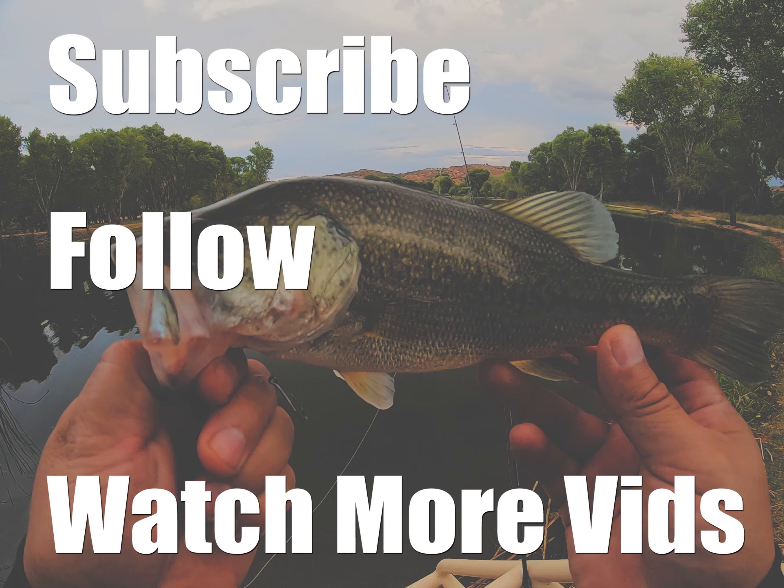There we go — very nice. Look at where we cracked that one. Look at his eye — he just hammered that right on top, just choked it. That's what I caught it off of — my new paddle tail swim bait. Not bad.